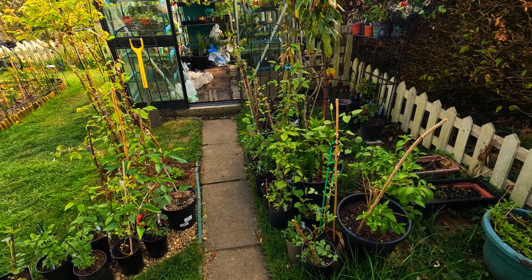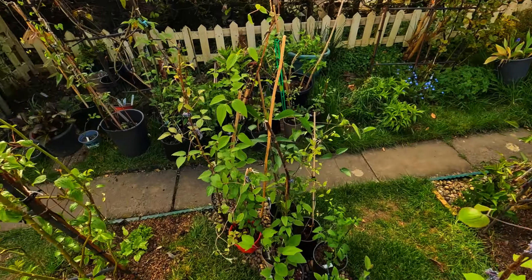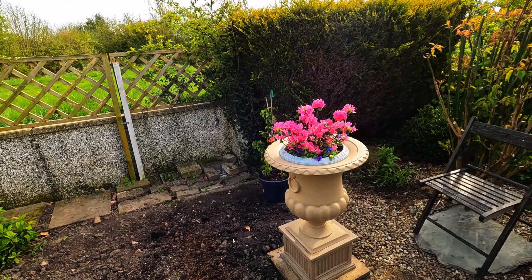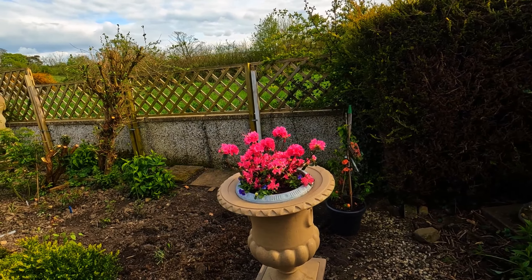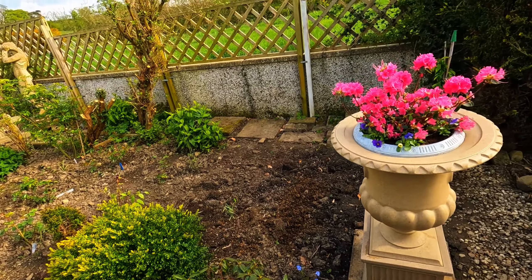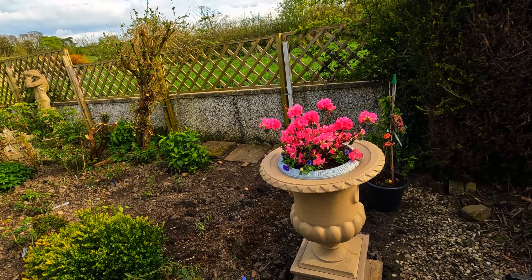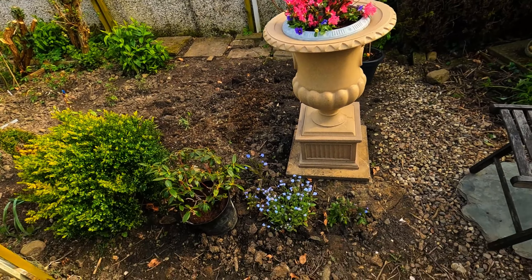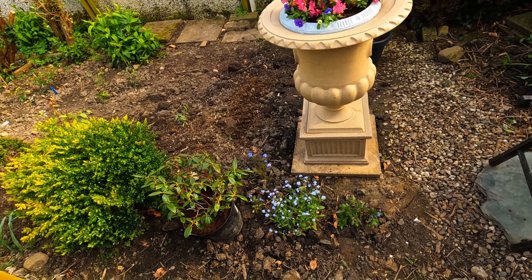I've got lots of clematis to plant - I think there are 27 or 28 here, so I'm going to be busy next week. Louie's little planter - I just bought a little azalea for him yesterday. The rhodie I got for him had stopped flowering so I wanted to pop a new one in. It looks colorful, doesn't it.